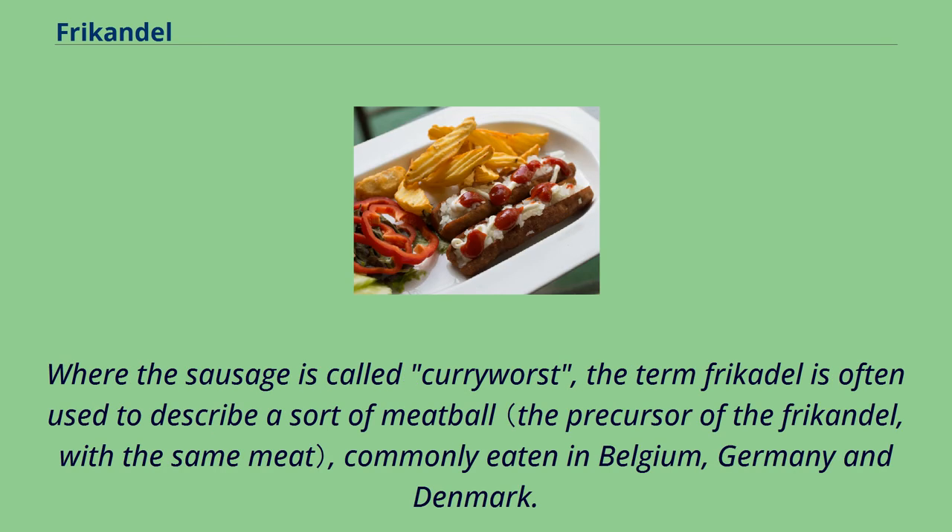Where the sausage is called currywurst, the term frikadel is often used to describe a sort of meatball, commonly eaten in Belgium, Germany, and Denmark.